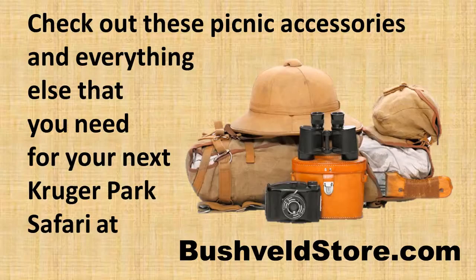Check out these picnic accessories and everything else that you need for your next Kruger Park Safari at bushveldstore.com.